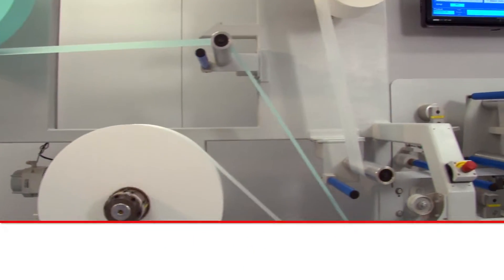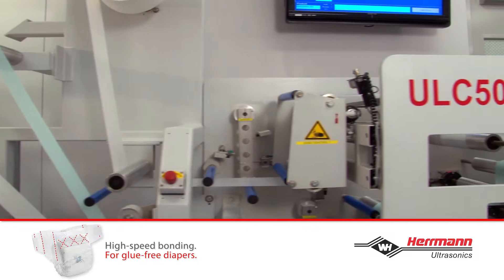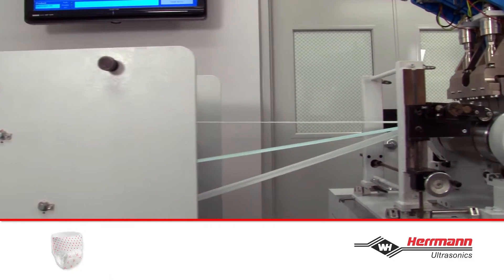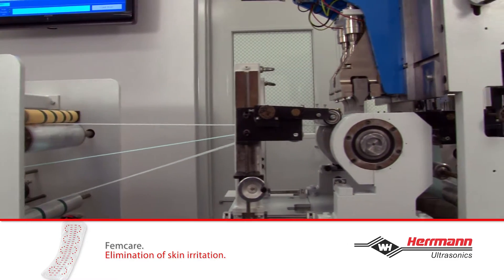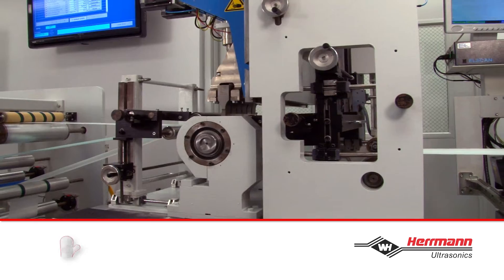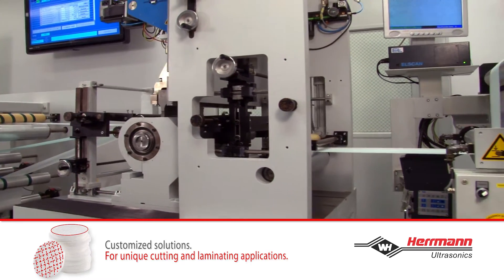Ultrasonic technology and processing is used to bond, laminate, emboss, cut and slit various materials commonly used in the hygiene, medical, wipes, automation and filtration markets, and much more efficiently and consistently than conventional processing methods.